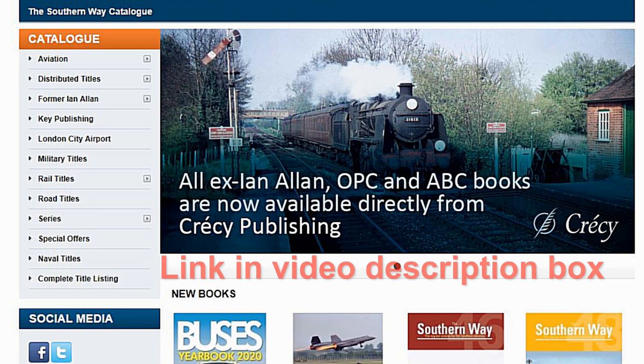Thanks to Cressy Publishing Limited for allowing me to share images from the book. Check out their website. It's well worth it.